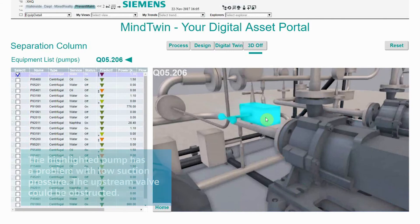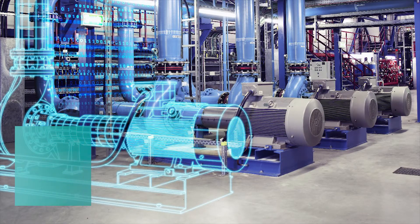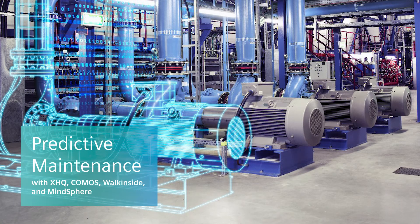This should address the root cause. This demo used operational, design, and spatial information from XHQ, Comos, and Walkinside.